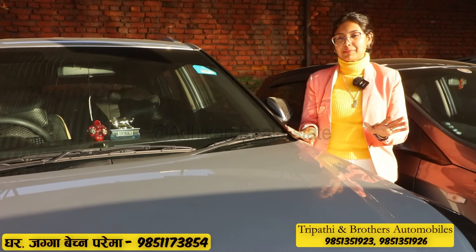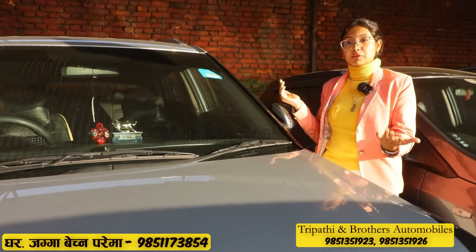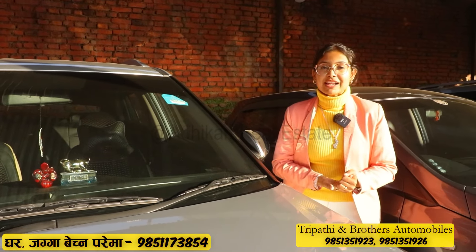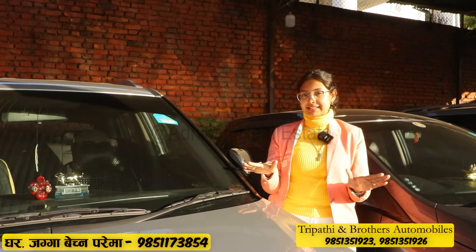This car offers a direct drive. A key question is about maintenance cost — it is easily available, has a petrol engine, and the car provides good control and power pickup. There are dual airbag features.